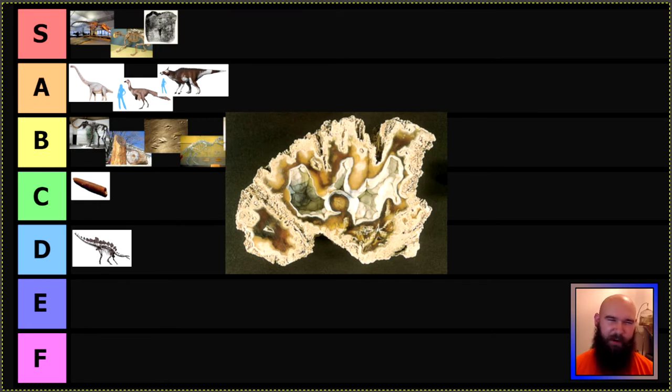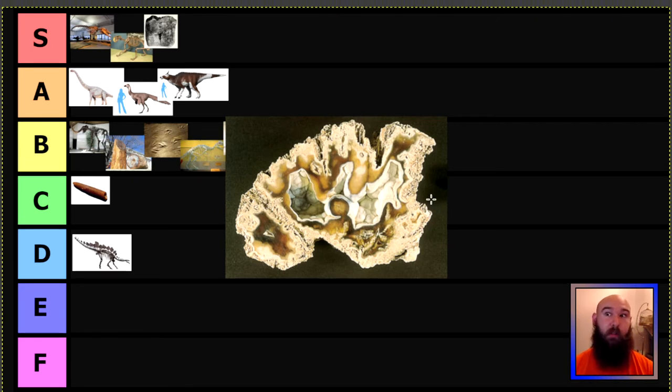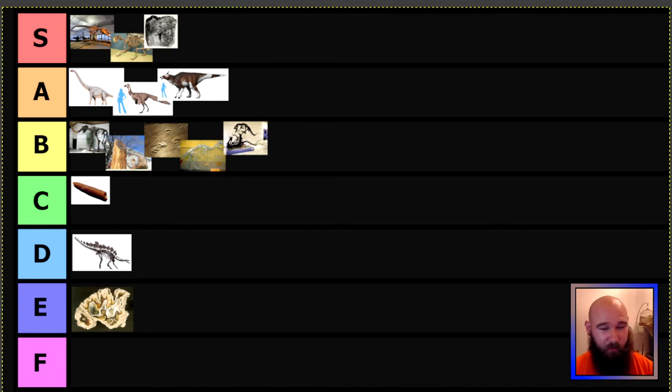There are a couple of states that just kind of phoned in their state fossils, and Florida is one of them. Florida's state fossil is agatized coral, which is coral replaced by silica. After being buried for a long time, groundwater can flow through and dissolved minerals in the water can replace the structure of a fossil — in this case, coral replaced by silica or quartz. Geologically kind of neat, but I personally know Florida has lots of really cool fossils. Florida, you really had so many better options, and because of that you're going in E tier.